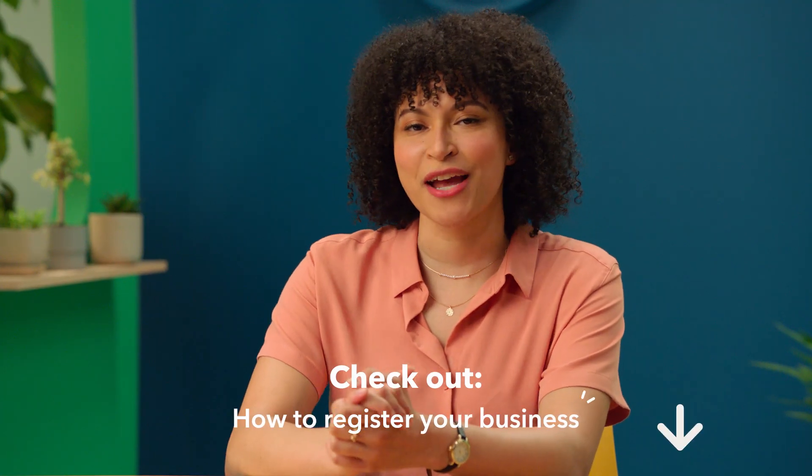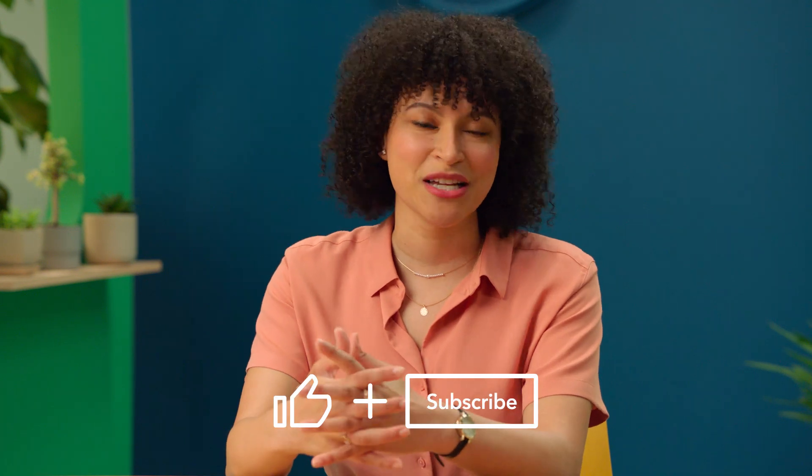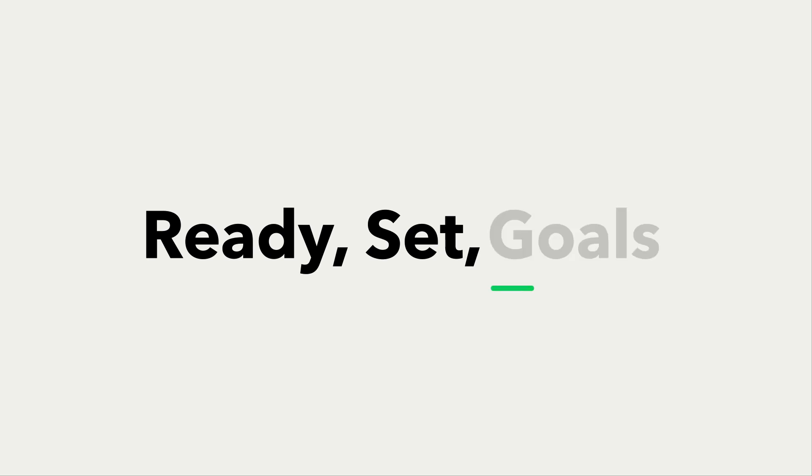If you're more of a reading person, check out our articles below. And don't forget to hit like and subscribe to see the rest of our series, Ready, Set, Goals.